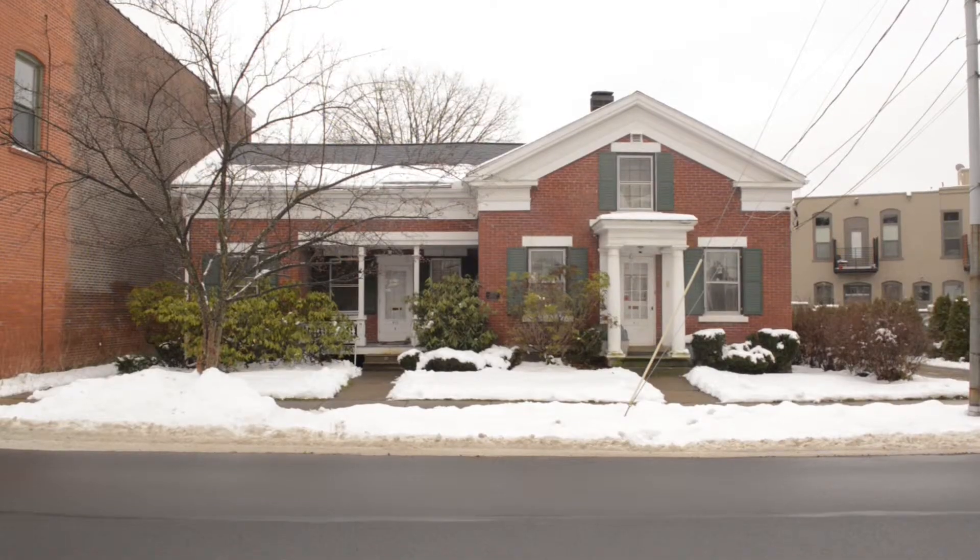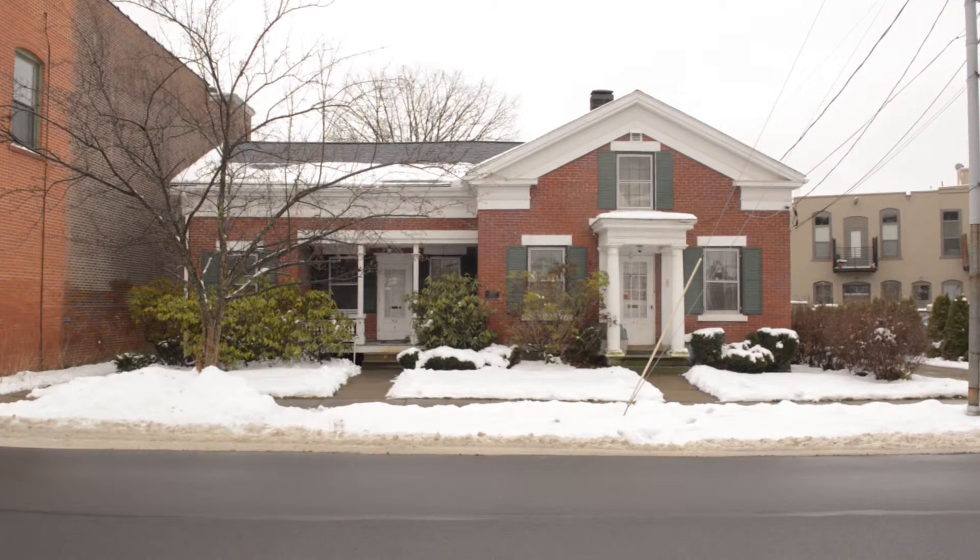The house behind me is the Offerelle House, built in 1833. This house was built in the Greek Revival style.